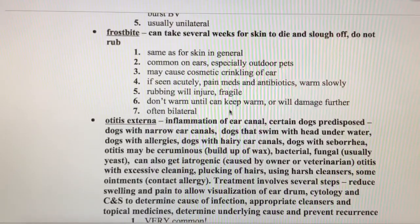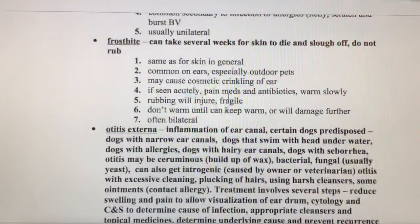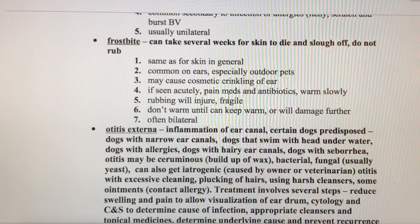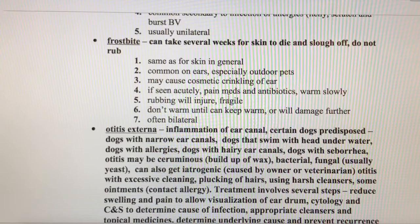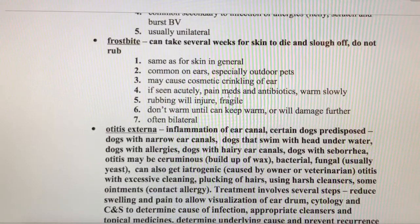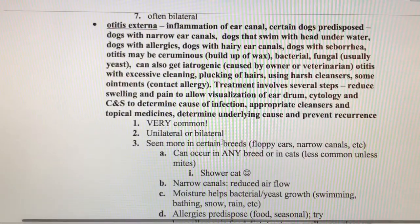If an animal does have frostbite, we can try to warm it up and treat it, but often the damage is already done. The skin will die and fall off, and then the animal can continue to live a great life. Moving on to otitis externa — you'll honestly probably see at least one of these a day. There are so many ear infections; it's very common in animal medicine.